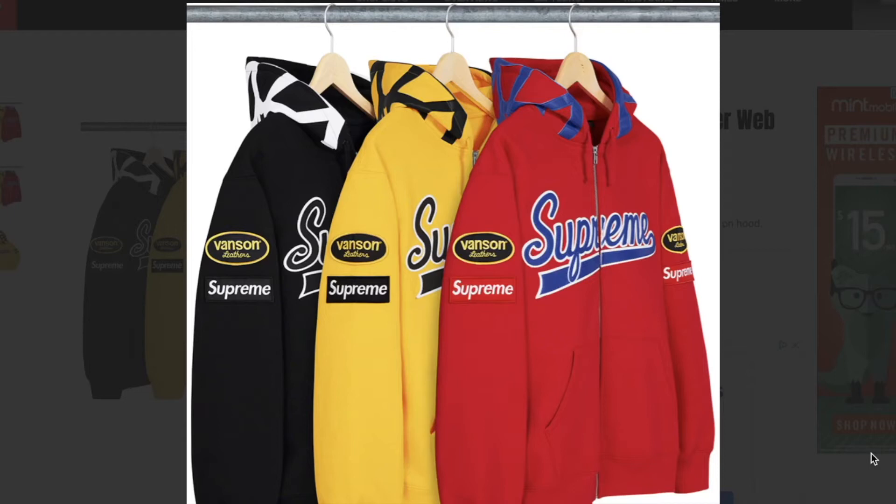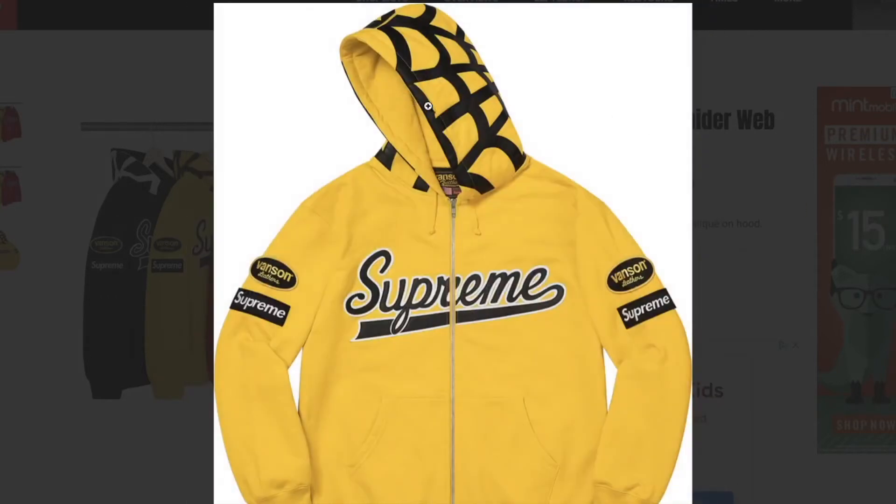This one's the Supreme Vanson leather spider web zip up hooded sweatshirt, cotton fleece with leather logo applique and logo graphic applique on the hood. This one's not going to be cheap — Vanson leather is pretty expensive. You have three colors to choose from. It looks pretty tight with all those left and right hand box logos and also Vanson leather logos, and this is what it looks like on the hood with the spider webbing.